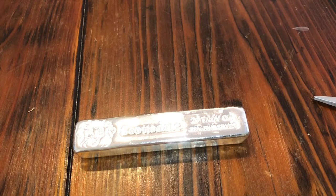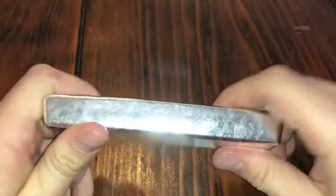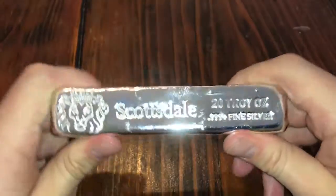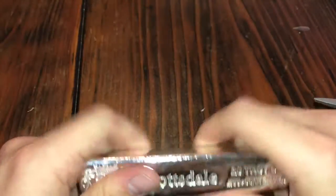I wish I could have gotten a lot more, but I just wasn't in the position to do it. So yeah guys, another 20 ounces to add to the Scottsdale stack. That Scottsdale stack is getting pretty big now. As a matter of fact, I think it might be time soon for a full stack video, because I've gotten a significantly increased stash of silver since my last full stack video.